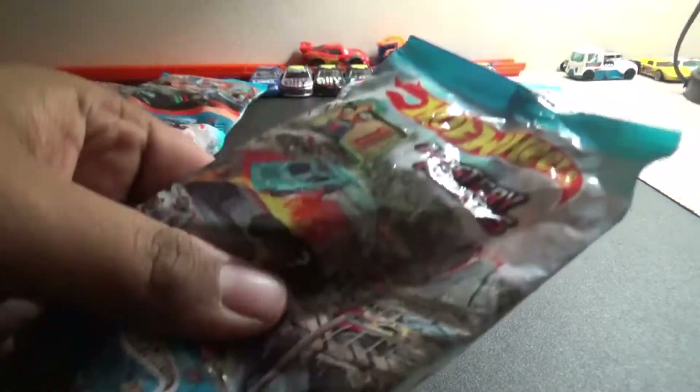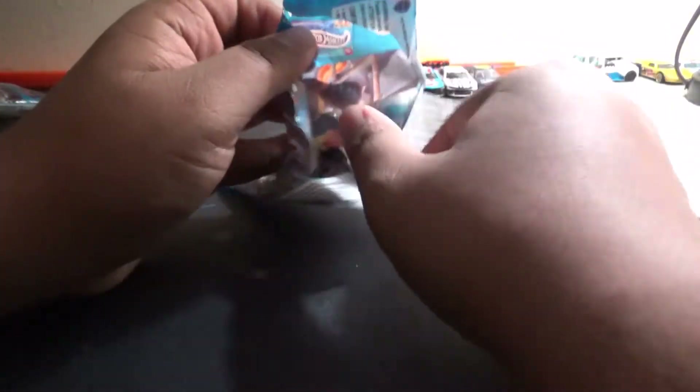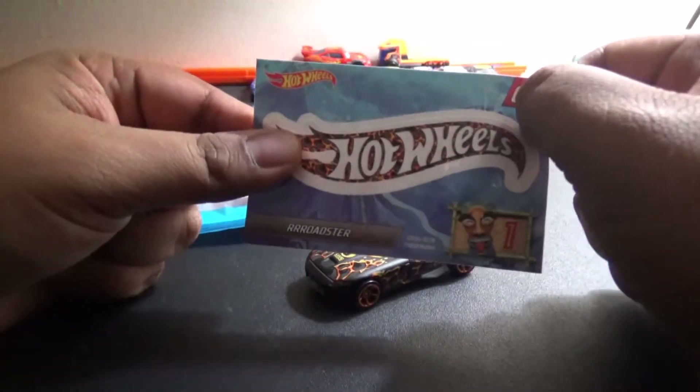I'll be right back, let's grab something to open it up. Alright, we got it open! Let's see what model it is — we have the Roadster! This is one of the cars I did not have.